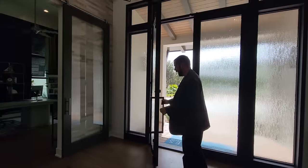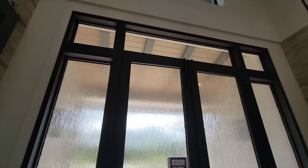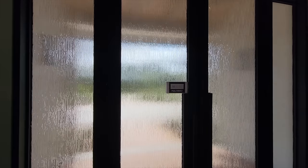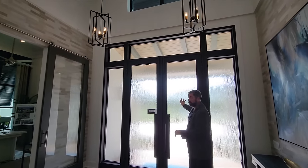Welcome to this beautiful home. As I come in and close this door, one thing I notice is this is a very significant, extremely good-looking door with privacy glass in the front.